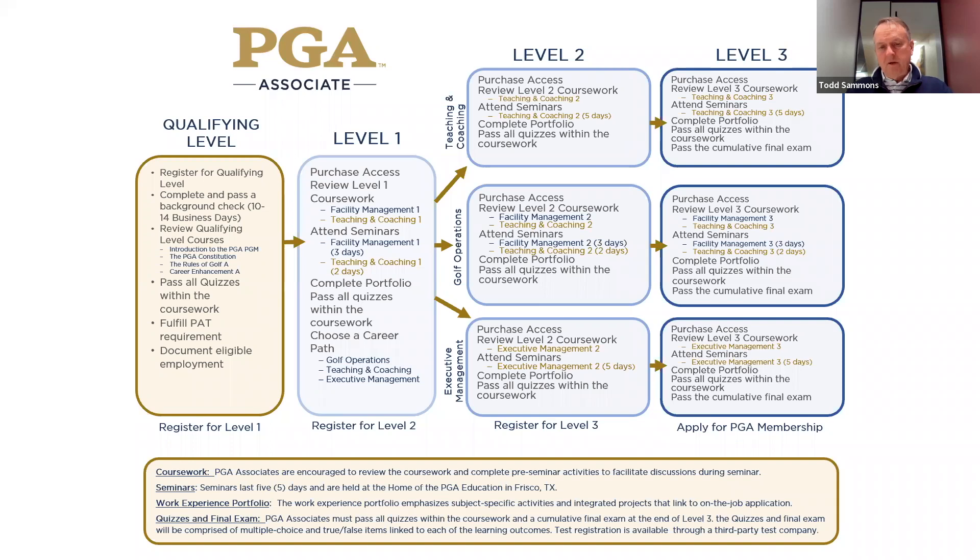I tell every one of them: our proudest moment as an education staff and department is when they stand up next to us with 'comma PGA' behind their name, and I will help them do whatever I can to get them across the finish line. We have the biggest staff we've ever had in education — 12 faculty members on our mentor line and mentor email. They are here to help and they will help.